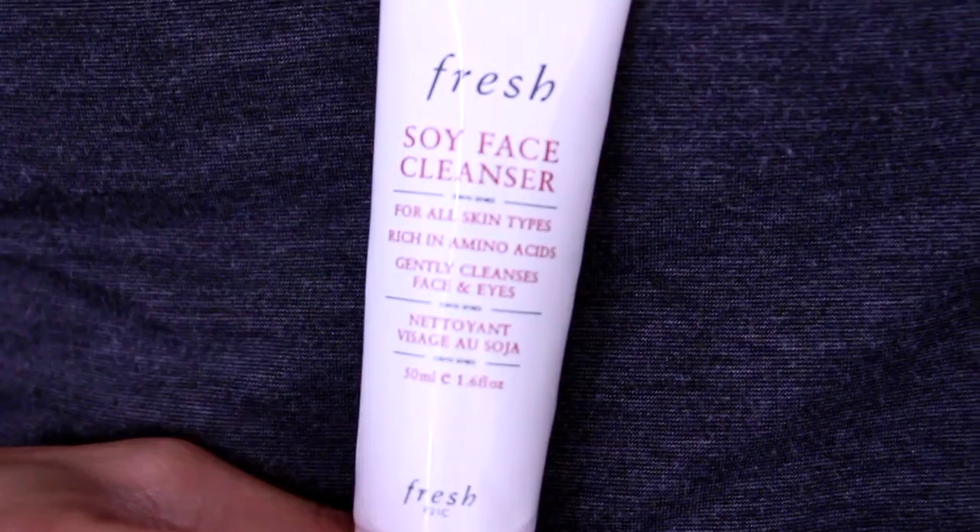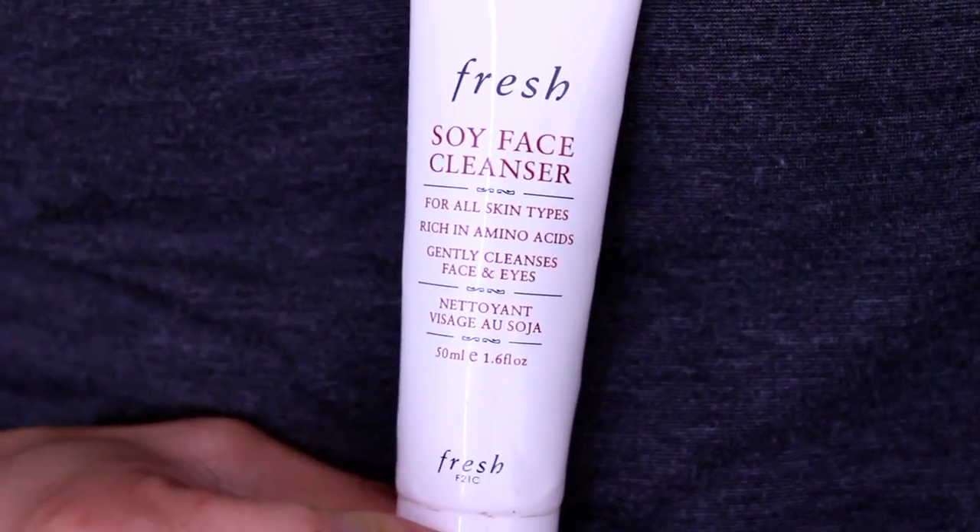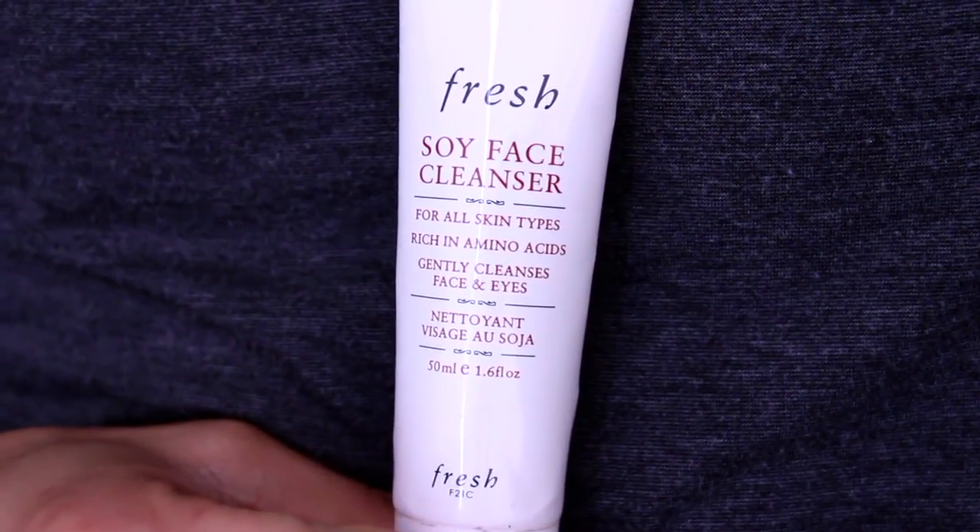The two main types of cleansers are foaming and cream cleansers. Cream cleansers do not foam and are more milky in consistency — they're not meant to be detergent cleansers that really foam up. They're generally targeted towards dry skin types, but I recommend them for everybody because they're so gentle and can be used daily. My favorite is the Soy Cleanser from Fresh — the ingredient list is incredible, it's so gentle, and it does foam up just a tiny bit but nothing extreme.